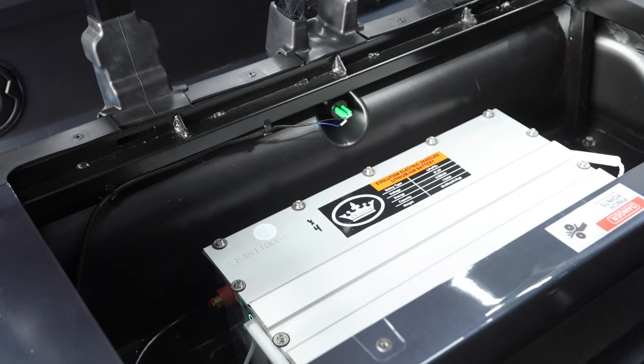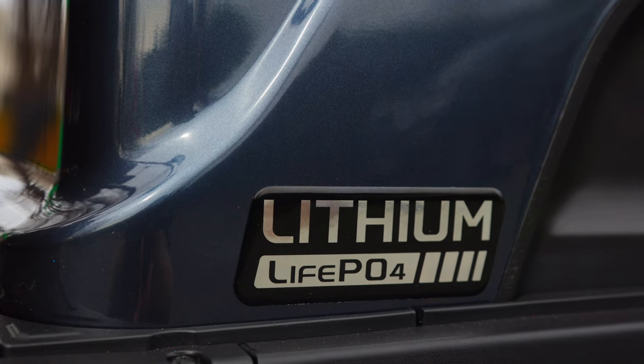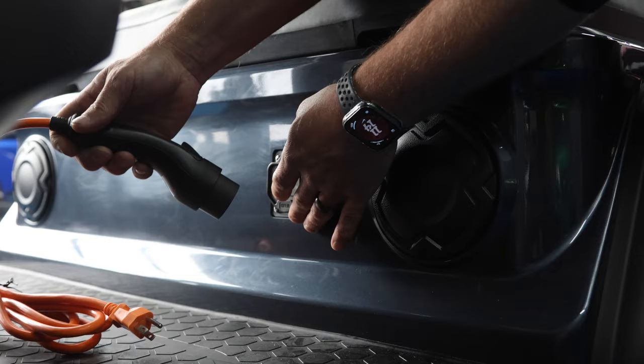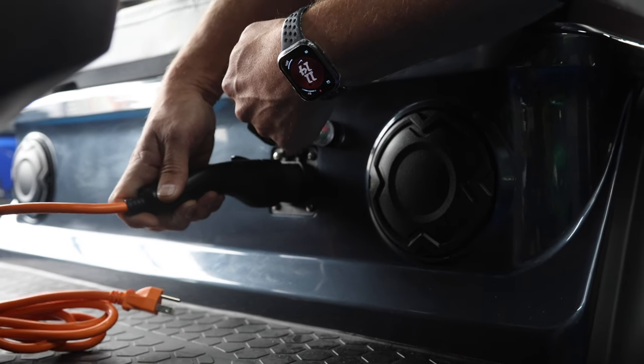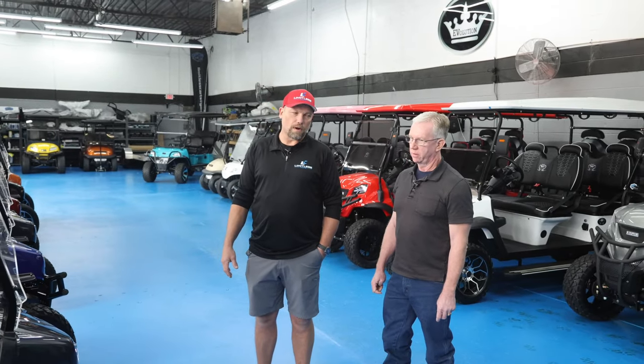And they're all lithium batteries? Yes. Now how long can I normally ride on one good full charge? 25 to 35 miles on a single charge. And they charge back really quick — two and a half, three hours and it's fully charged. I thought you were going to tell me overnight. So like three hours I can get it back to a full charge. Yes, sir. Very popular cart.